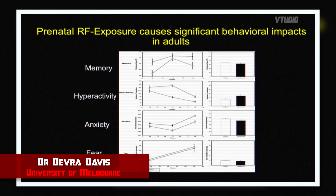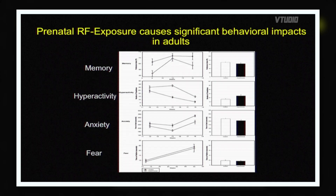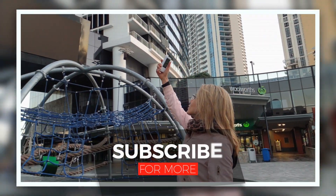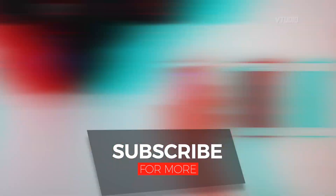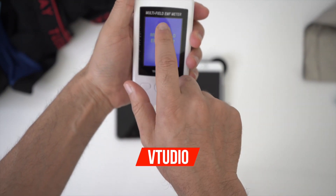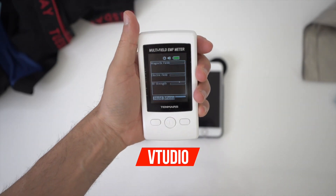Prenatally exposed mice have hyperactivity as adults — they have worse memory, they're more hyperactive, they have more anxiety, but they don't have much fear. This is the best device ever — the 10 Mars multi-field EMF reader is sick.